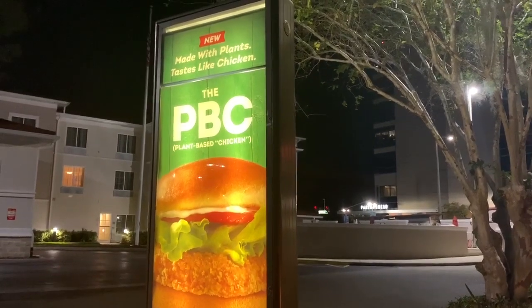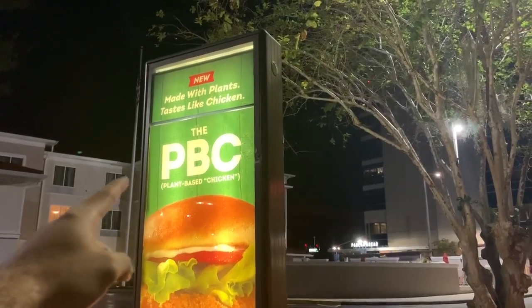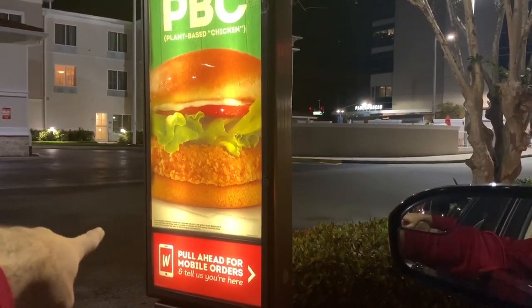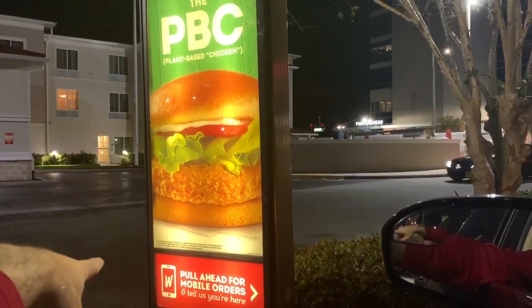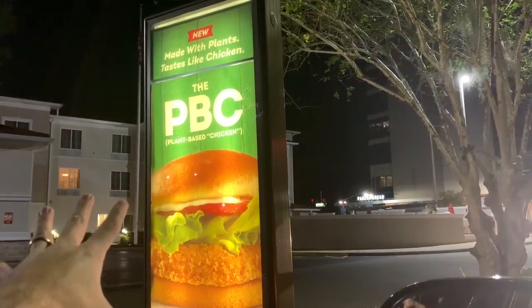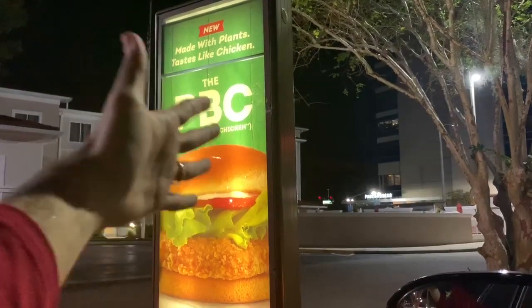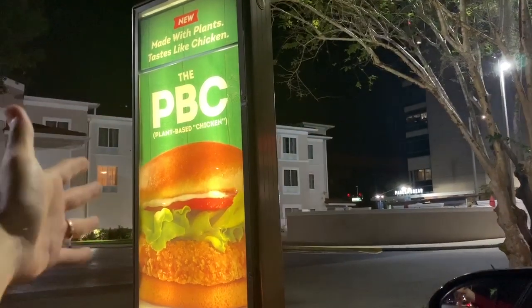We're stopping by Wendy's to get some french fries because they're vegan. I got super pumped seeing the PCB plant-based chicken — maybe just get it without the mayo and it'd be delicious. But the disclaimer reads: 'Plant-based chicken sandwich contains egg, milk, and wheat. Plant-based patty contains milk and wheat and is cooked in common oil with animal-sourced menu items.' That is so deceiving — that literally has an animal product in it. Not cool, Wendy's, not cool.